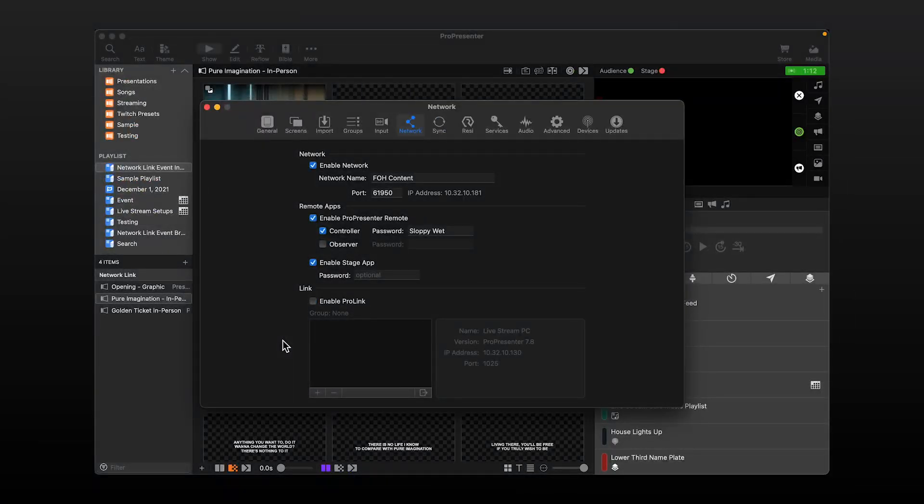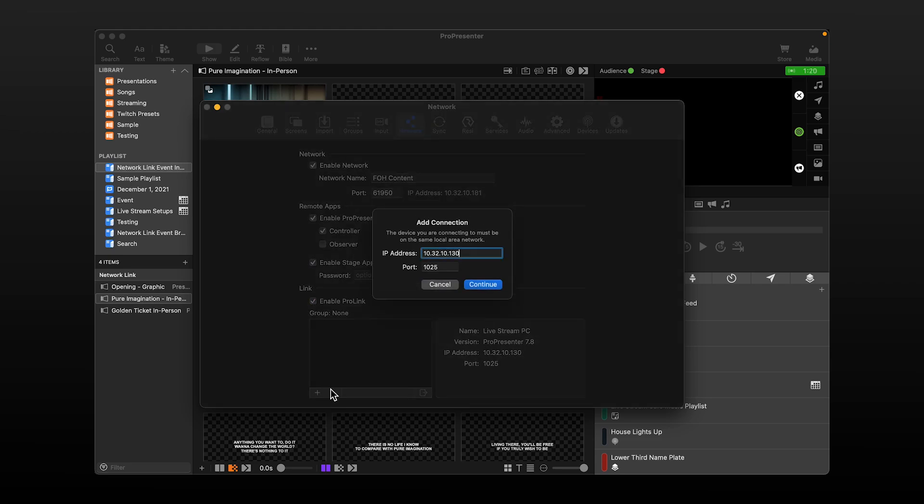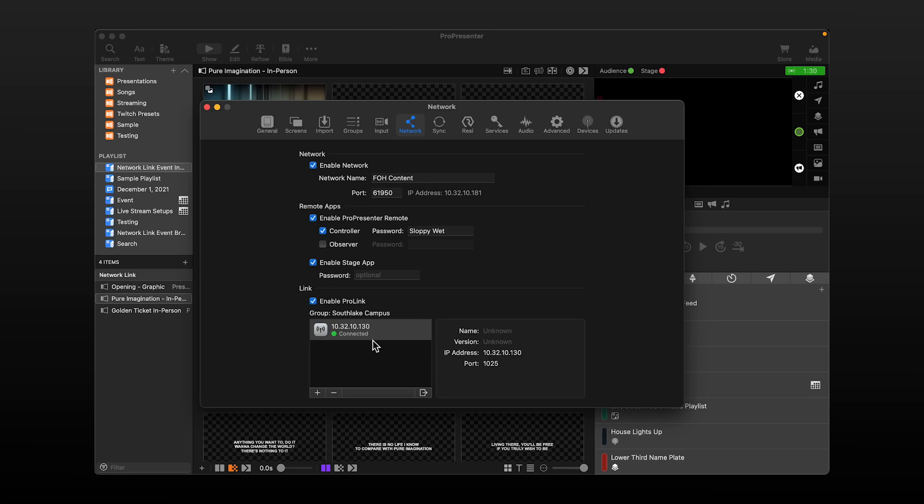Let's look at how this works in practice. I have a Mac and a PC in front of me, and I'm going to go ahead and join the link group here with my PC. I already had this information pre-filled from earlier when I was setting up, and I go ahead and click Continue, then create a group name, which puts me in this group with my PC and my Mac together. One of the most common use cases for Network Link is to trigger slides from one computer outputting for your in-person audience and have it control slides on another computer formatted for an online audience.